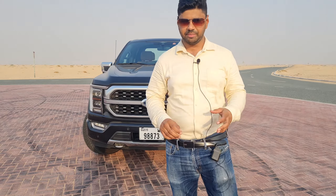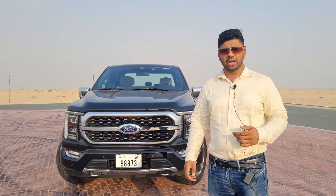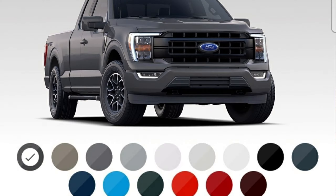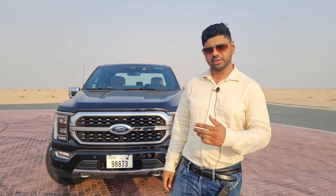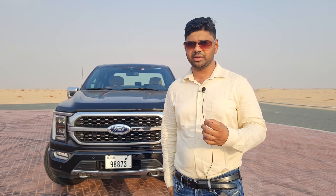The Ford F-150 is the 14th generation, with a very robust history. It was launched in 1948, making it a 73-year-old vehicle. It's the best-selling pickup truck in America, with very robust demand. It's also a very good off-roader in this market.